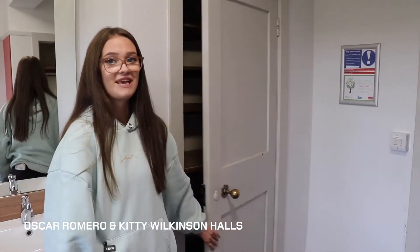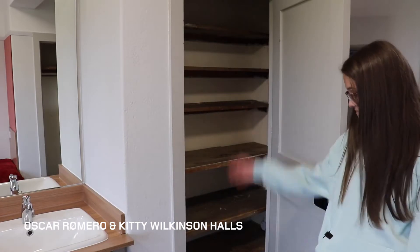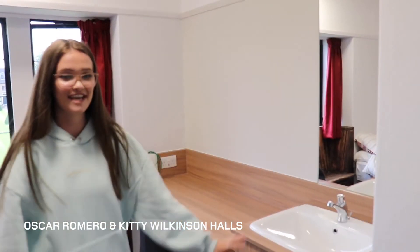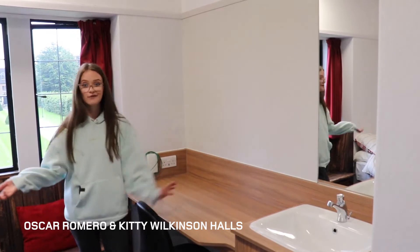On this side, you've got the big shelving unit cupboard — loads and loads of storage. You can fill it with whatever you like. I think I filled mine with food in my first year. And then over here, you've got this massive study space. There's a wifi cable, if you know how to use that.